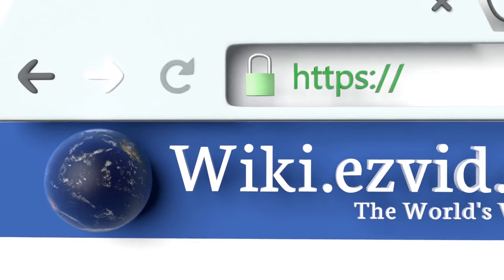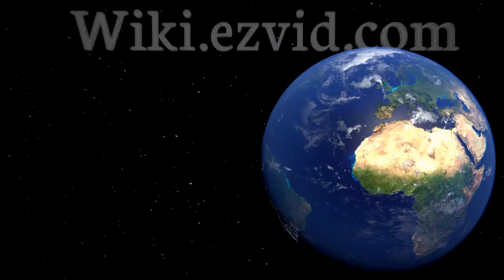To see all of our choices, go to wiki.easyvid.com and search for bathtub lifts, or click beneath this video.